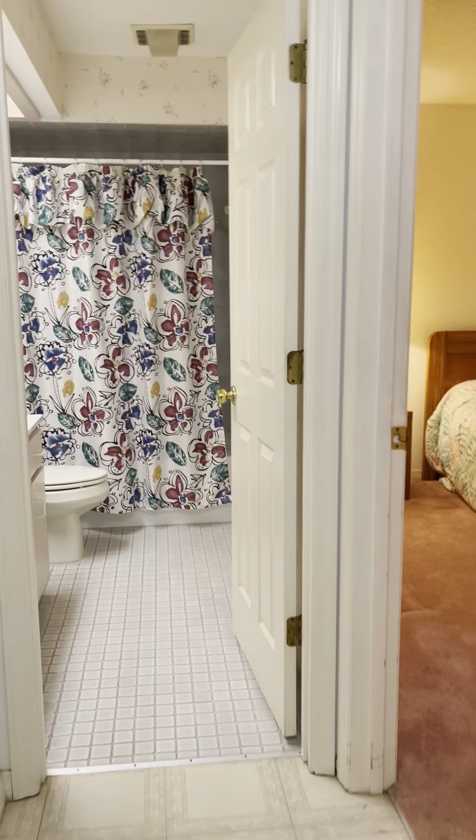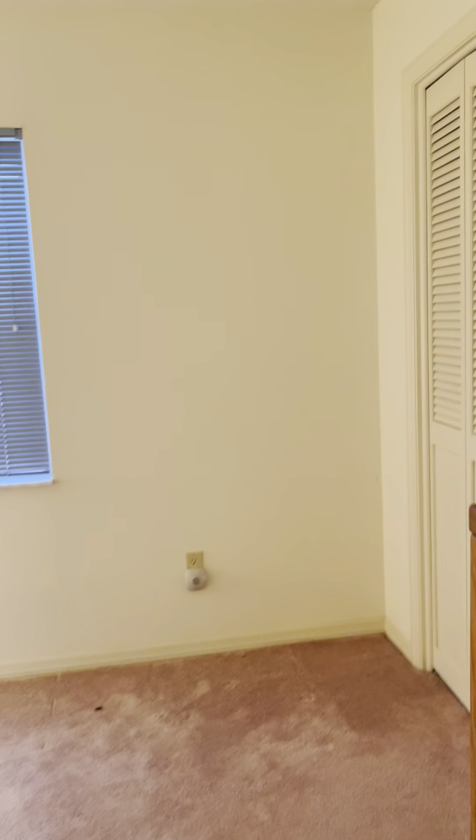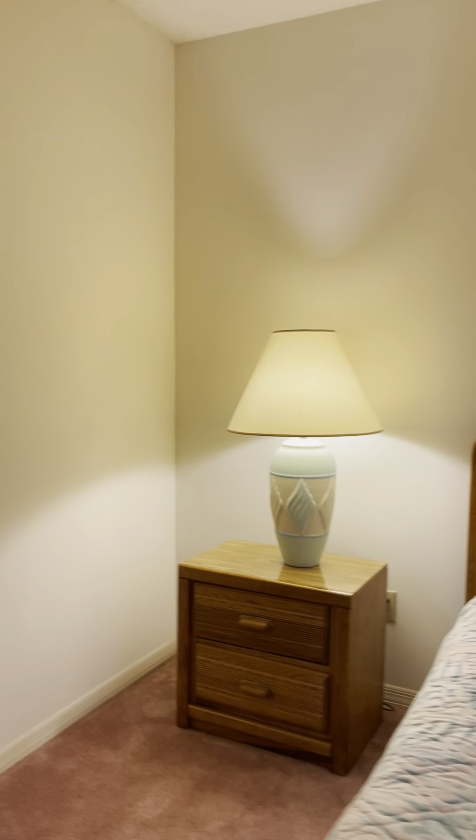Coming back out into the hallway, you have the guest bathroom and the other guest bedroom right next to it. This room feels bigger and the closet is quite deep — regular closet with bifold doors. There's no light on the fan in this room, but they have two lights here.